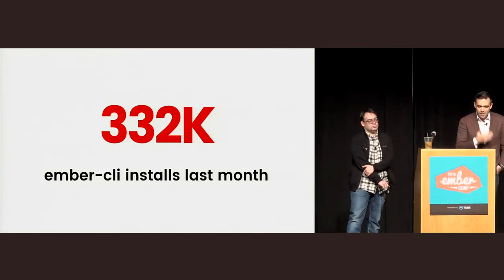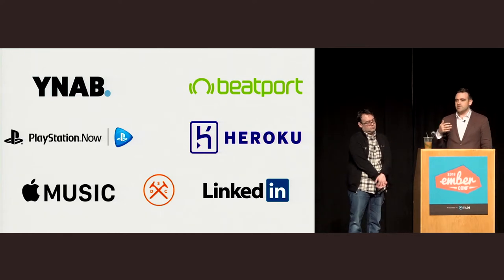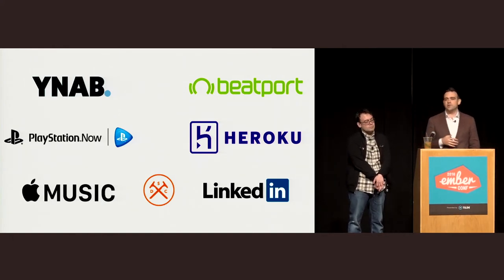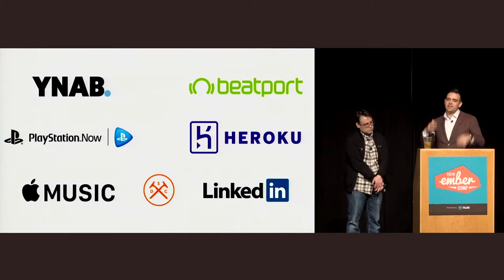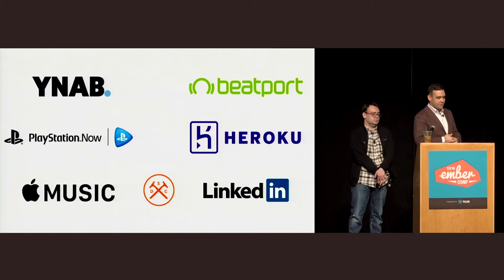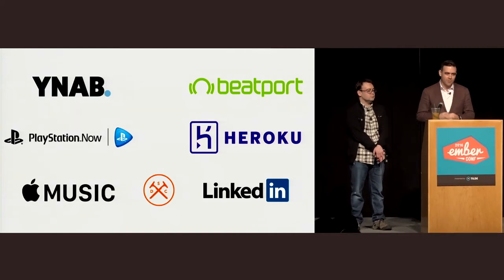Last year we saw a few different companies picking up Ember and deploying it to production. The important thing is that these companies, the products you see here, aren't people who are just dipping their toes in Ember or rewriting one page of their Rails app. These are people who are rewriting their entire product and betting big on Ember. We really appreciate your vote of confidence and we're not going to let you down.